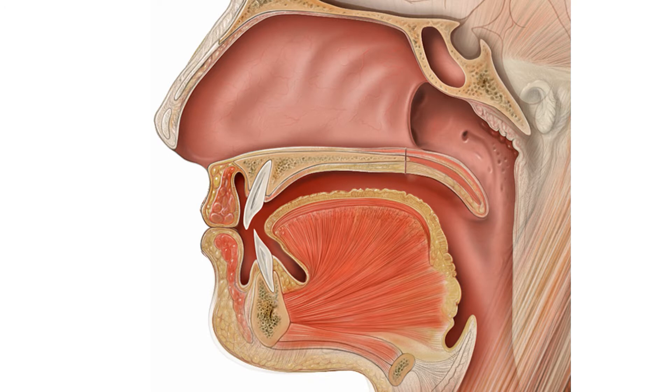But even after cleft palate repair, some children will have trouble with this valve system. A common problem after cleft palate surgery is that the palate is shortened from scarring. What this means is that even if the palate lifts nicely, it can't make contact with the back of the throat, and air escapes out of the nose. Another common problem is that the muscles are trying to work to lift the palate, but they don't have enough movement to get the palate as high as it needs to be to make contact, allowing air to escape above the palate.